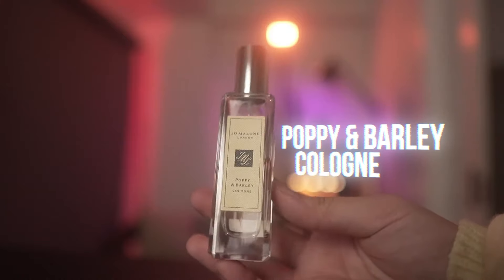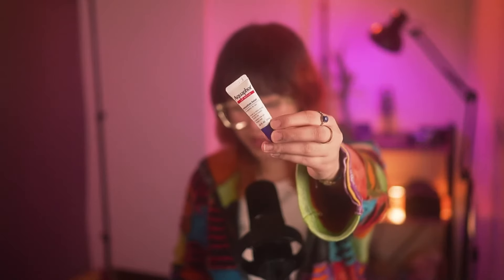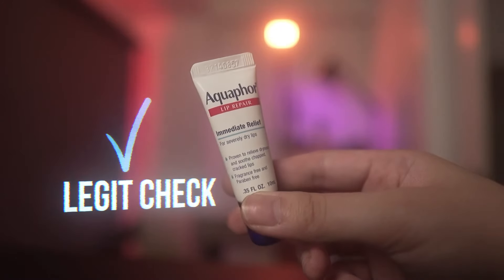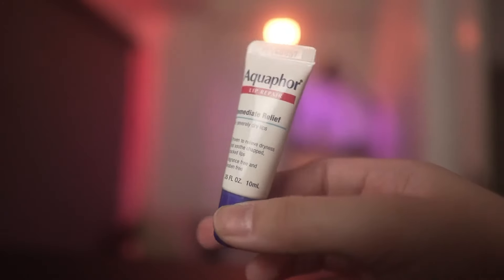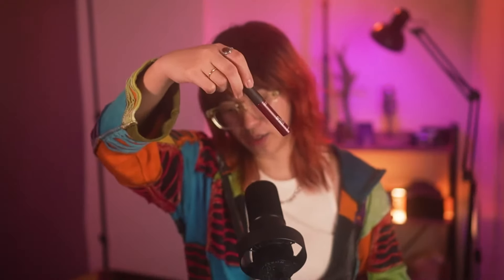This is the Jo Malone 30ml Poppy and Barley. I love this cologne — it has to be travel size, compact enough to bring on a plane. My absolute life-saver is Aquaphor. In the Philippines you can try getting it on Lazada or Shopee, but make sure it's legit. I buy it in bulk in the States at Target — I put it on my face, on my lips. I used to be very dry, but I don't experience that anymore because of Aquaphor. I also need my lip tint because I look very anemic sometimes and people get concerned.